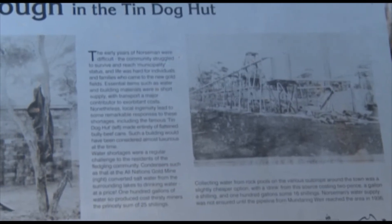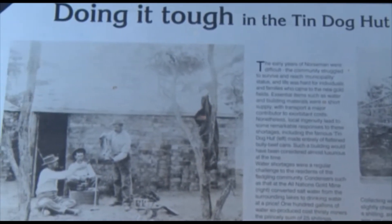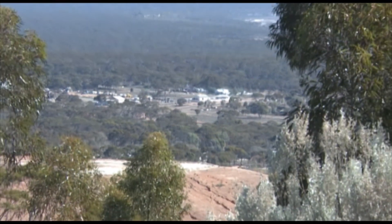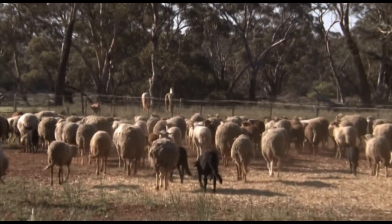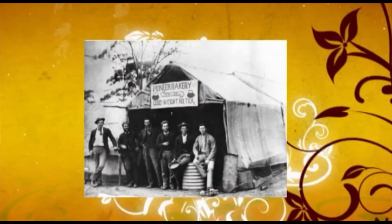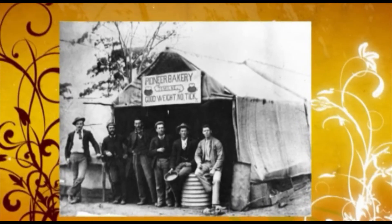The Shire of Dundas has a rich history, being first explored by Edward John Eyre in the 1840s. John Septimus Rowe named the Dundas Hills in 1848, and when John Forrest crossed from Western Australia into South Australia in 1871, the first sheep stations in the region were established. The town site of Dundas was officially proclaimed in 1893 after gold and ore were discovered in the area.